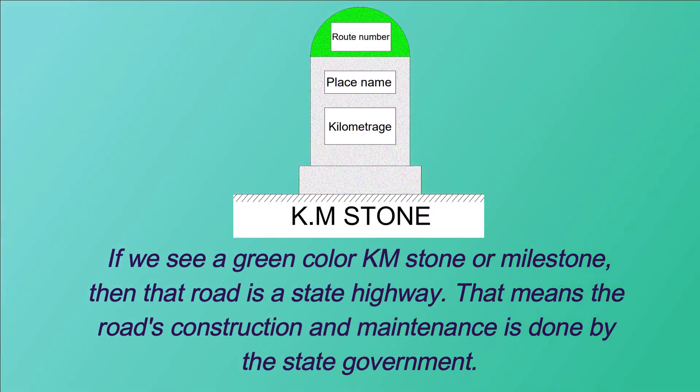If we see a green color kilometer stone or milestone, then that road is a state highway. That means the road's construction and maintenance is done by the state government.